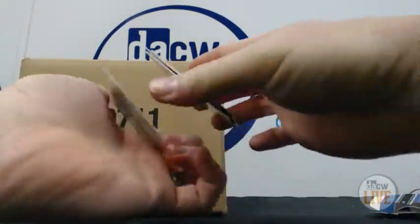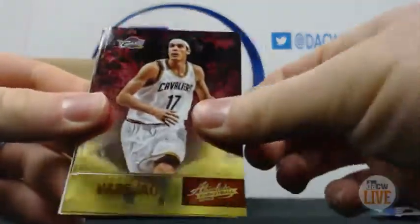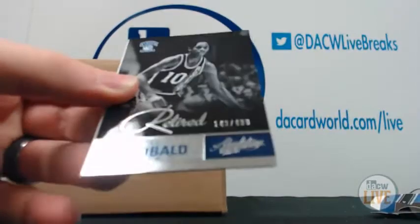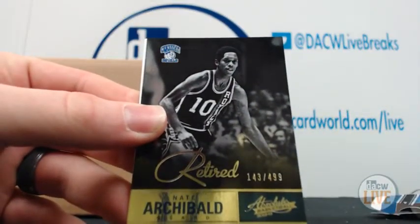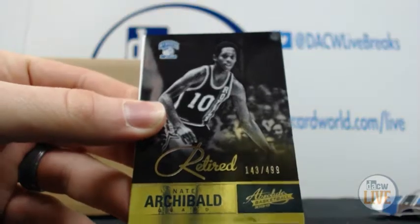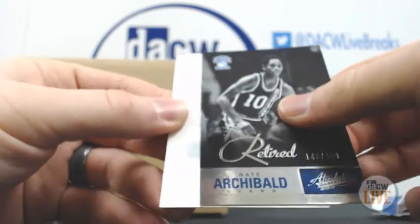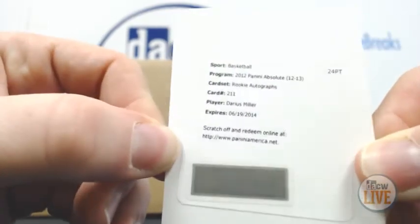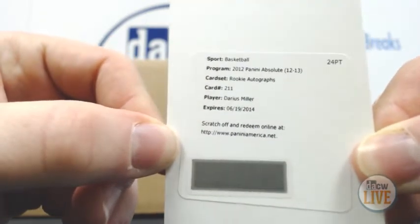We got a redemption. We've got base, base, base, retired Nate Archibald. Let me get the focus fixed and brighten it up. There we go — a redemption of rookie auto of Darius Miller, card number 211.